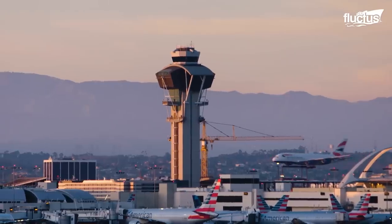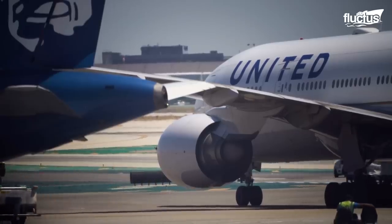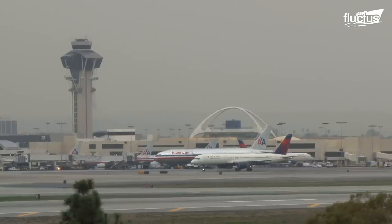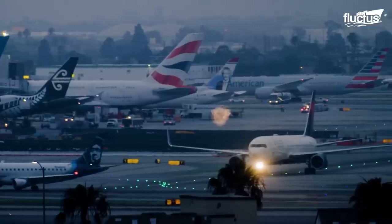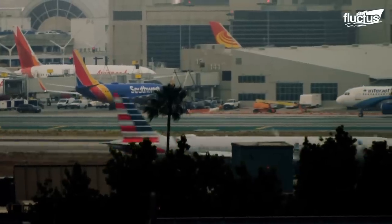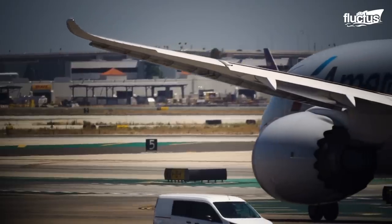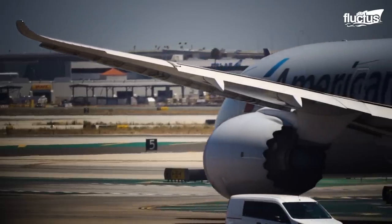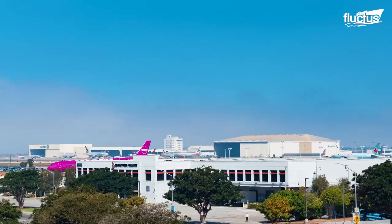It's important to remember that airport tarmacs are among the most dangerous places in the world. Hundreds of vehicles and thousands of personnel are buzzing around 24 hours a day, many of these being commercial aircraft traveling at hundreds of miles per hour, sometimes with hundreds of people on board.